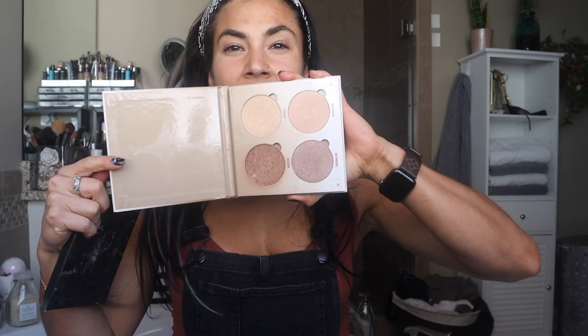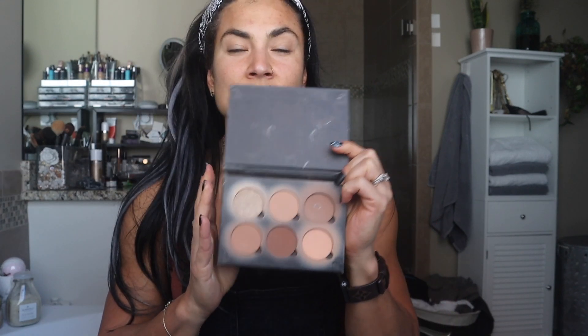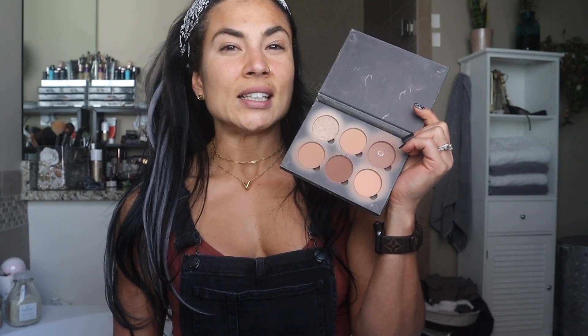We are going to do a complete face with two palettes, including eyes. This is the Anastasia Beverly Hills Glow Kit Sun Dipped — I got this last summer and I absolutely love it, I've used the crap out of it. And then I have the contour kit from Anastasia Beverly Hills. I like the medium to tan palette for a good sun-kissed glow. I don't have that right now, so we're just going to go with it. These are the two palettes I'm going to use for my face, including my eyes.